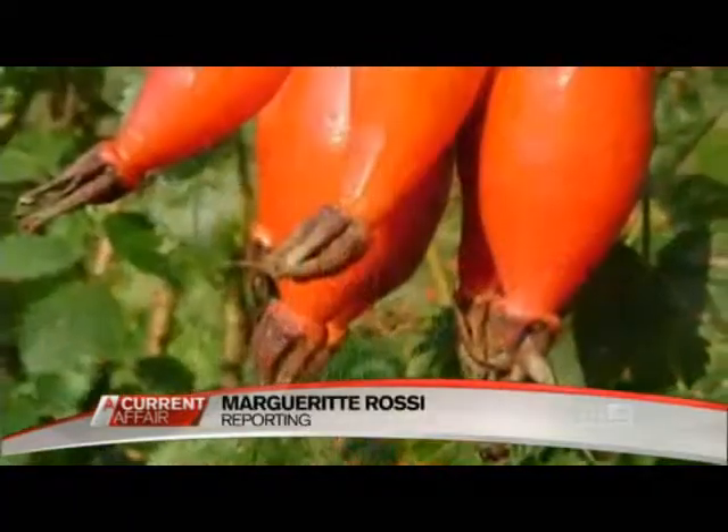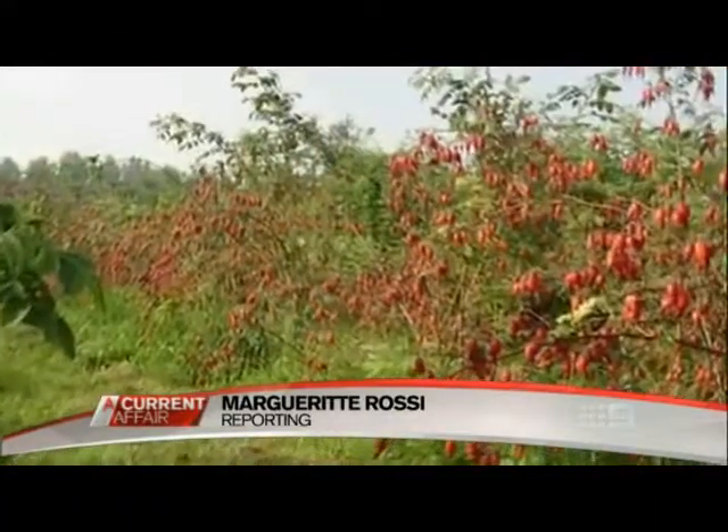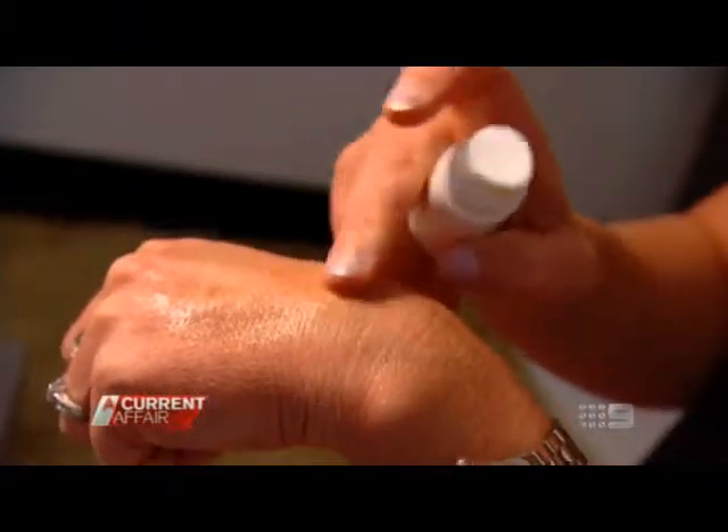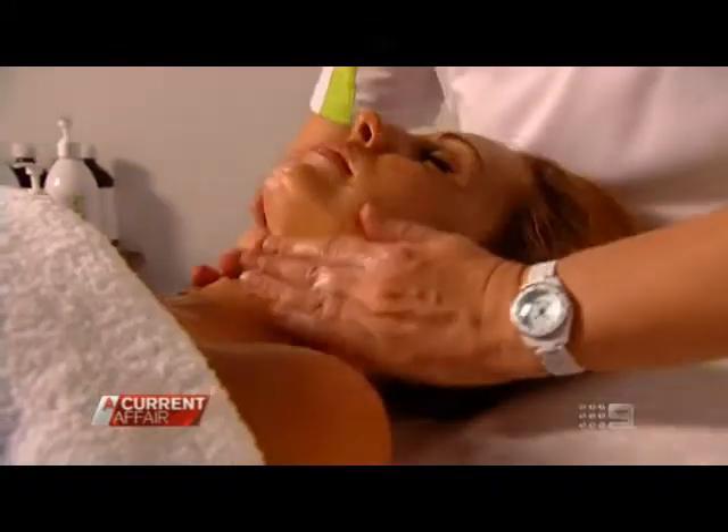The ancient South American Incas believed in its secrets. Now thousands of years later it seems some of us might be won over too by rosehip oil. It's natural and the effects are instant in some cases.